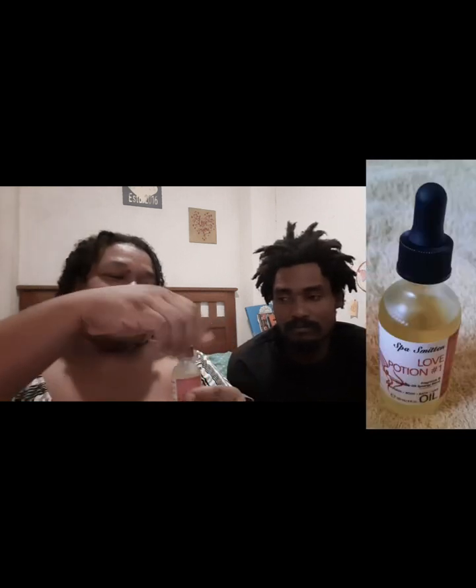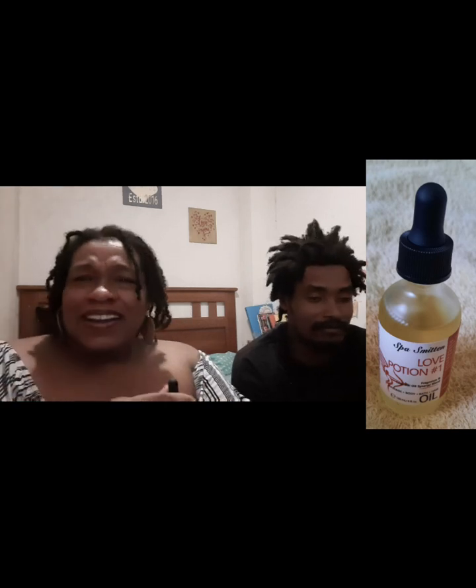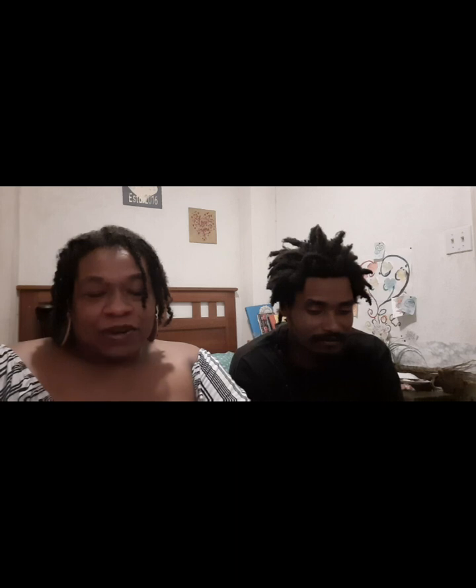Love potion number one. Nothing in this box smells bad. Everything is so good. It's citrusy again — vanilla. Oh, that one's blended really well. It has jasmine, coconut, ylang ylang, and grapefruit. It's really good. And you've got a cute little sponge.